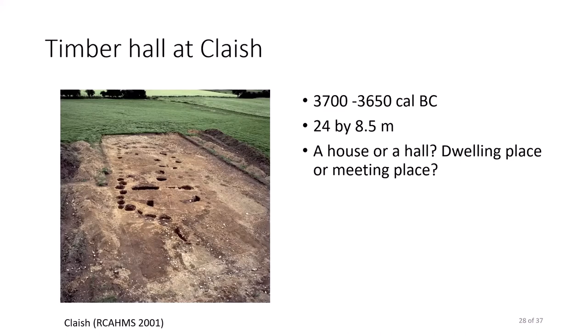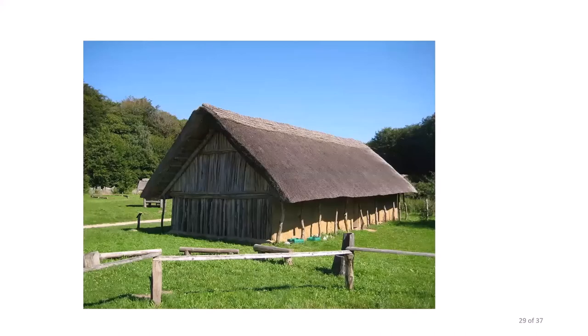One thing that can be noted is the overall linearity and regular divisions of posts in timber halls, which is clearly similar to timber cursus monuments in form, though in scale they were much smaller and likely roofed structures. When standing, the Timber Hall at Clash may have looked something like this — a reconstructed Neolithic structure in Germany. After about 50 years or so of use, the building at Clash, as at some timber cursus sites and other timber halls at Balbridie and Warren Field, was deliberately burnt down.